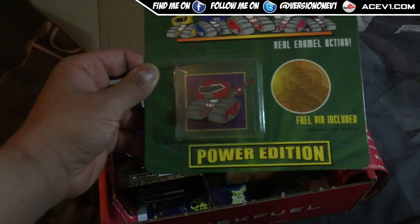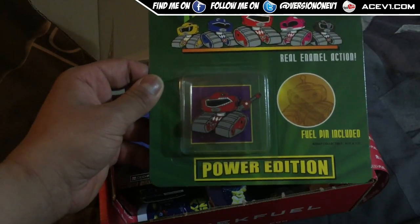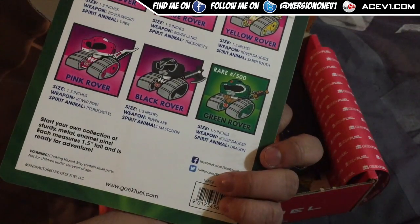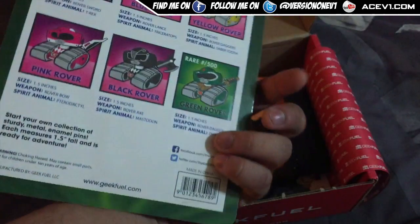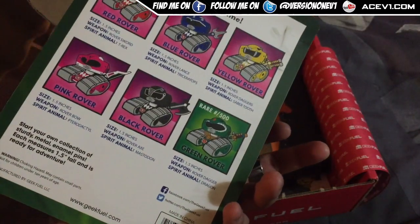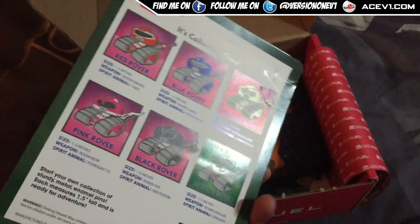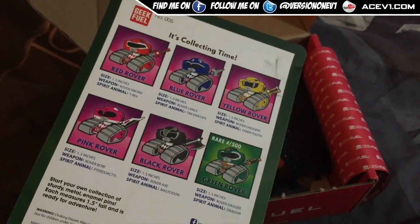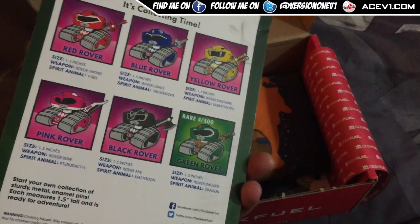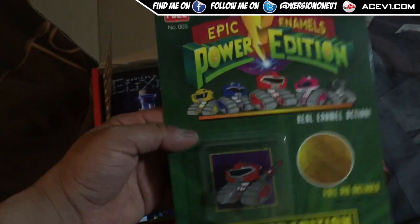So Epic Enamels Power Edition — I actually got ourselves this thing. Fuel pin, enamel power edition. And I did not get the Green Ranger. I got ourselves a Red Ranger, so you can collect them all. I was always actually a fan of the Blue Ranger — Billy, wasn't it? Billy, Blue Ranger. I always enjoyed the Blue Ranger. But yeah, got Red — got the main guy as well. It's pretty cool.